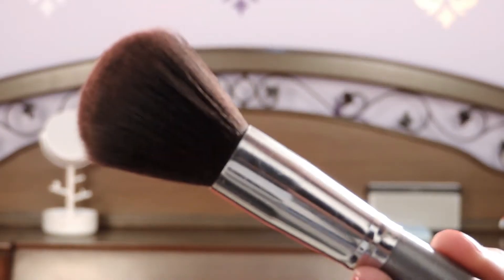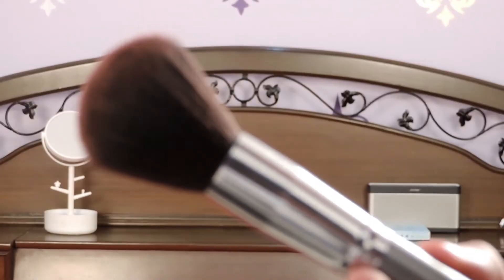The fifth and last brush you need is the same natural fibre powder brush but in a larger size. The larger size is for powdering your face with loose powder or compact to set it in place. You can also use the larger one for blusher or contour if your smaller brush is dirty or misplaced. These are the top five brushes you absolutely need to do your own makeup.